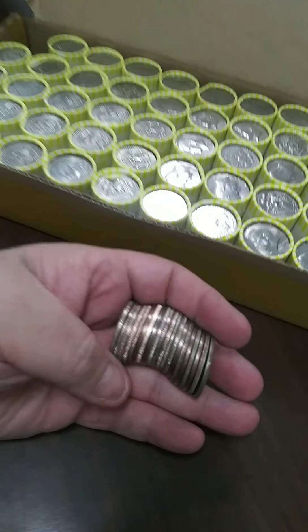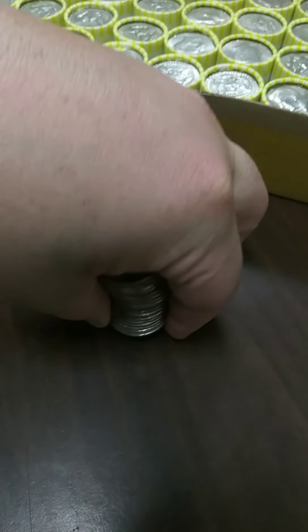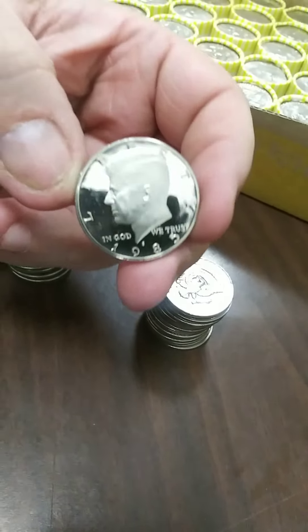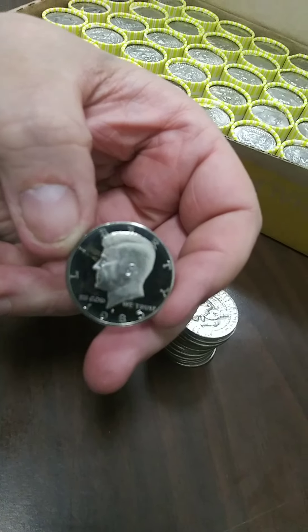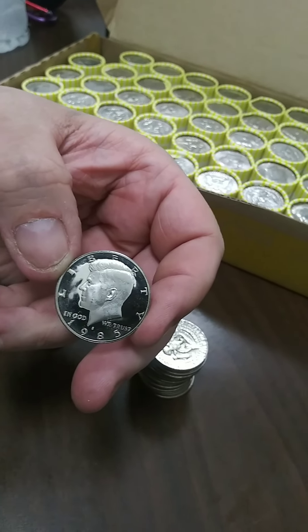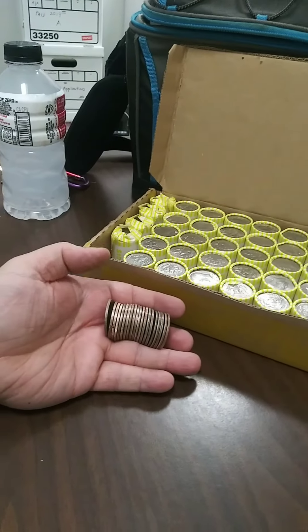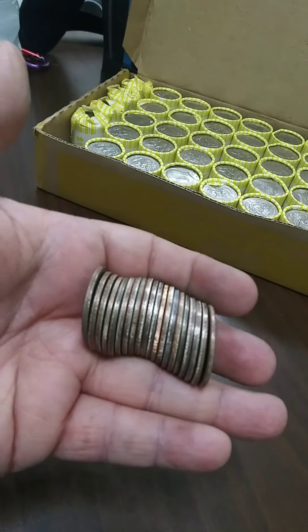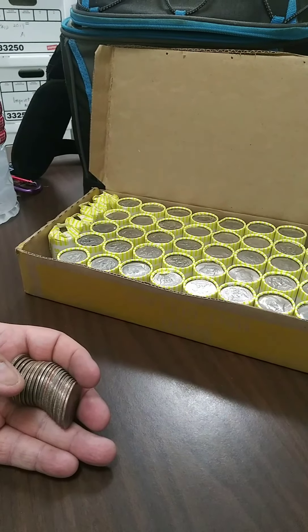And so it begins. Roll number one — that's a proof. You can see the glare. 1985. We are five rolls in now, with a big bag of nothing so far, just that one proof out of the first five rolls. Hopefully the next ones will look better.